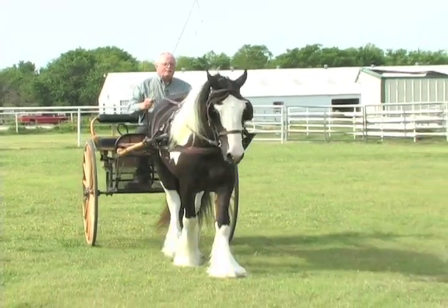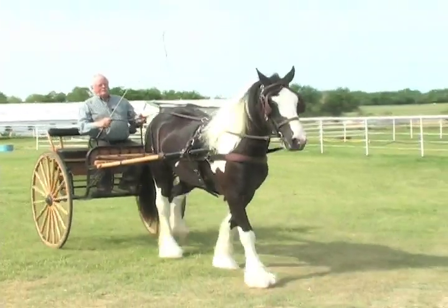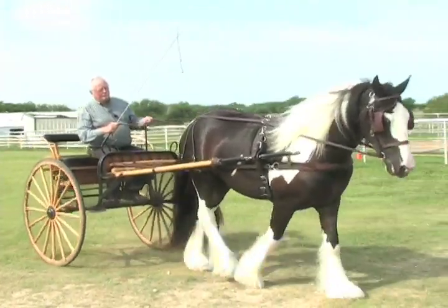This series of videos will help you master your carriage driving skills and get more out of your relationship with your horse.